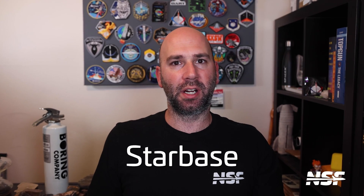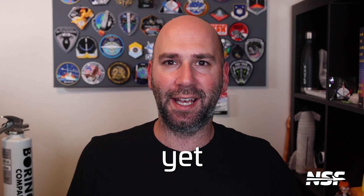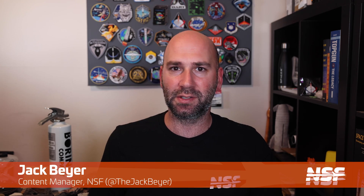It's been another wild week in Starbase, with vehicles rolling to the pad, more testing happening, another full stack, and somehow there's yet another Starship ready to be tested. What's up Star fans, I'm Jack Beyer for NSF and this is your Starbase Update.